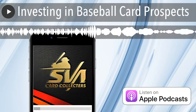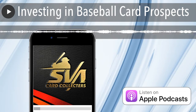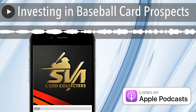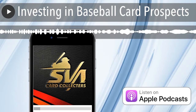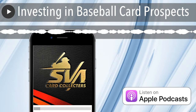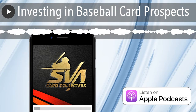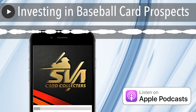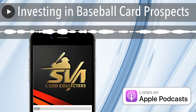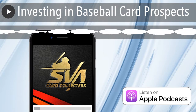What is up, what is going on - David SVA baseball card collectors. Since I went through vintage and what I do to figure out what to invest in, I figured I'd also do prospects as well. I haven't gone prospecting lately, but a couple months ago I was pretty heavy into it and doing a decent amount of research.